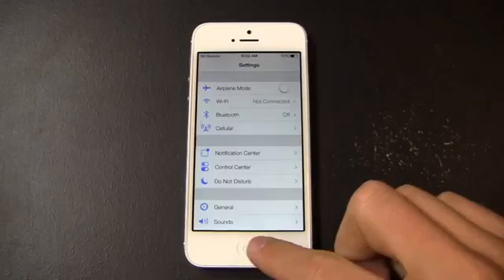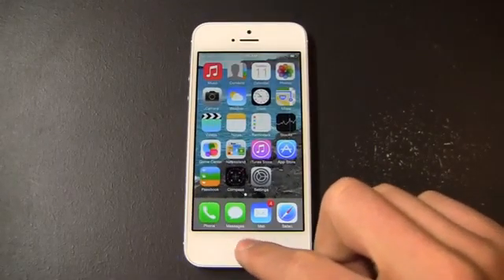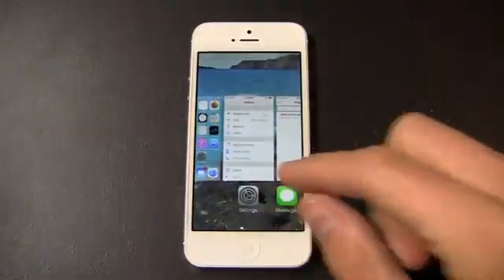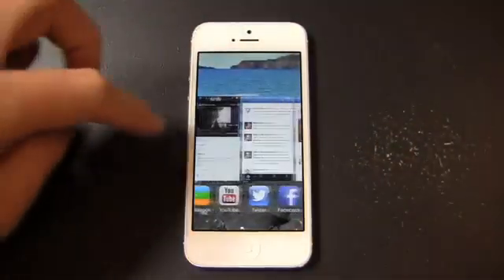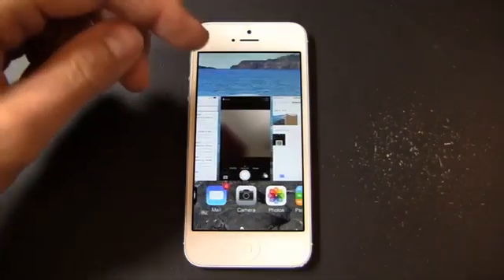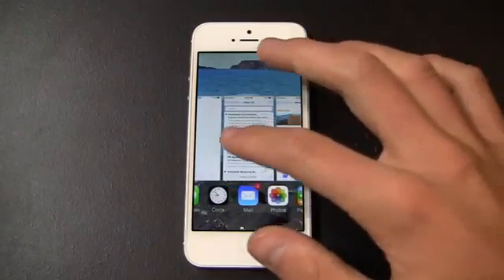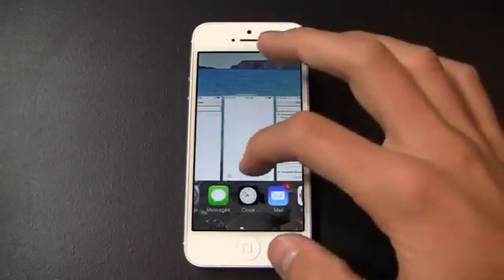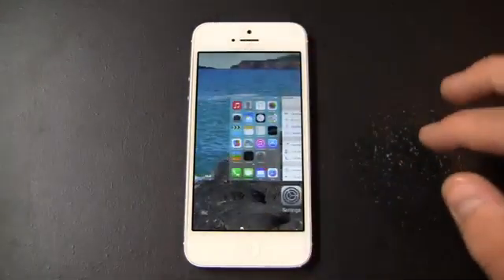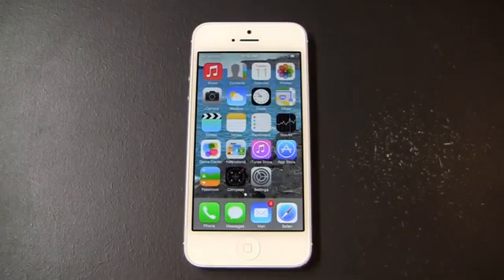You've got multitasking on this device, and this has changed as well. All applications have background multitasking options now. So I can double tap and swipe right through — very similar to the cards in webOS. For example, here I can swipe out a camera just by swiping up and, boom, camera is gone. My emails as well. I've got my clock right there — swipe up and that's gone also. Very similar to webOS, and the card setup in webOS has been long gone, but Apple brought that over into iOS 7.